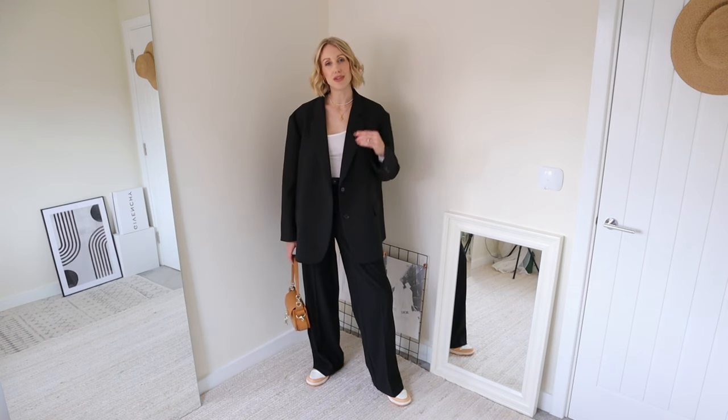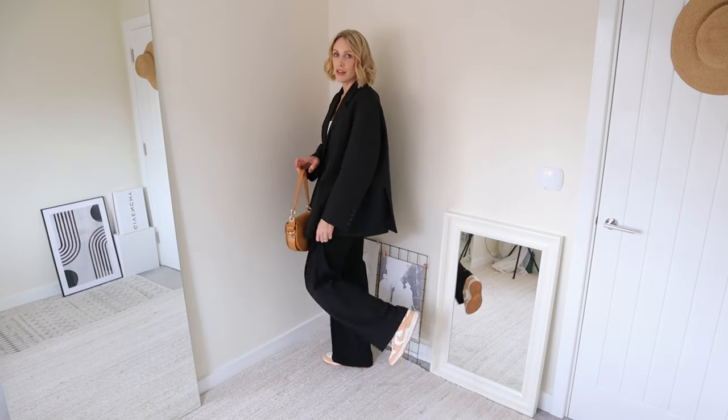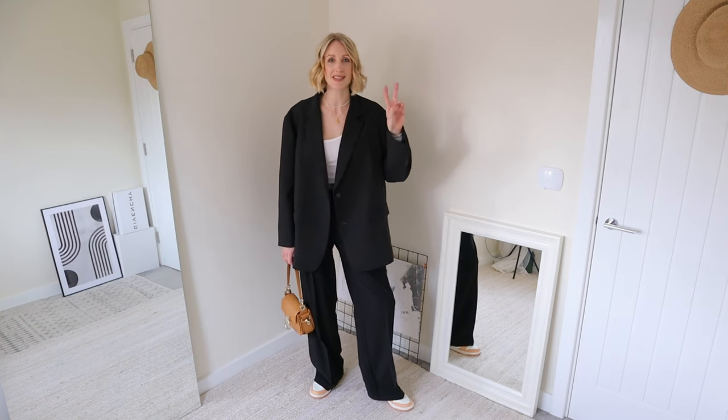You can even add a jumper or a roll neck in the colder months and it's just so effortless, cool girl, chic — really comfortable, but you look like you've made an effort even though it's taken two seconds to throw on.